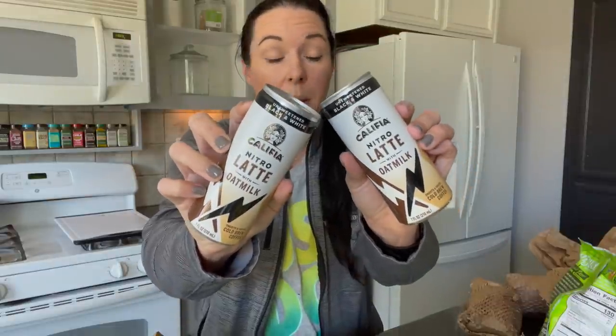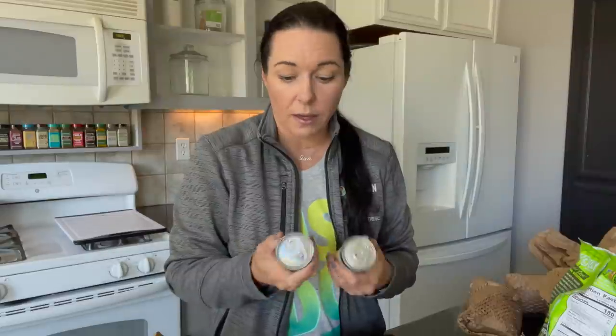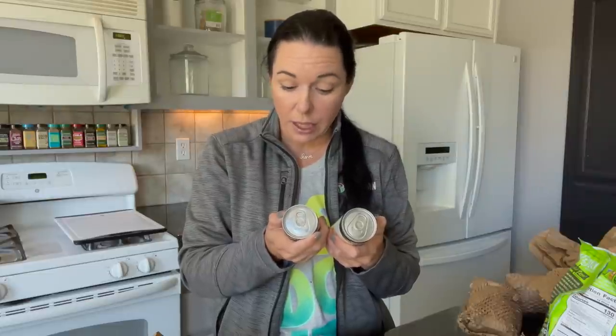On our last Vegan Cuts box for March, they had that Nitro by Rise coffee drink. I mentioned I was not typically a fan of those, but that one was made with oat milk and was really, really good. I saw that Califia Farms — which I love their brand — has one with no sugar and far fewer calories than the Rise one. I got a couple of these to try for Nate and me. It's the unsweetened black and white — it has oat milk but no sweetener, which I personally prefer. It's a nitro latte with oat milk. Thought I would try it out. That was my little haul.